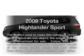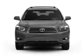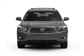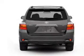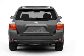Get noticed in this 2009 Toyota Highlander. This is the set of wheels you've been looking for, with a solid six-cylinder engine that responds smoothly to its five-speed automatic transmission. You will appreciate the safety feature of anti-lock brakes.